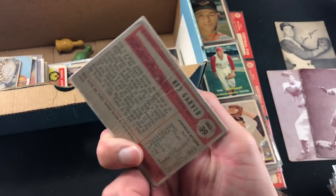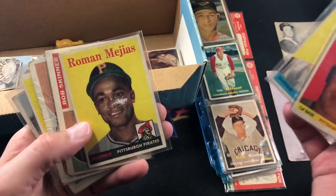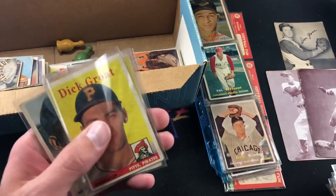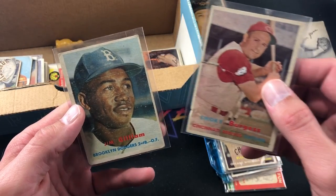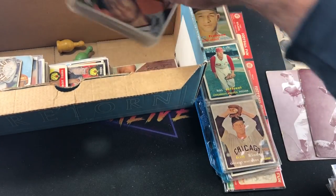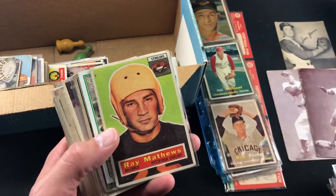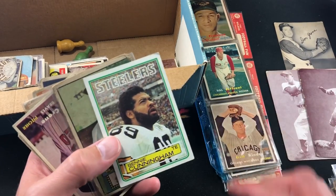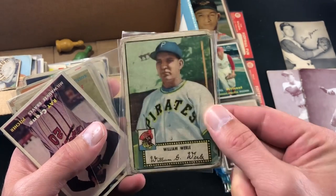Got some more 50s Bowman — Ned Garver, big crease in that one. Some more '58s: Bob Skinner, obviously the hometown Buccos team. Kurt Roberts, Dick Groat, Verne Law '58, Smoky Burgess, Jim Gilliam to end that stack. We still have plenty more to look at — we've got some '54s in here too. Unfortunately no Hank Aaron rookie, no Al Kaline. There's a '52 in here, the only one, and it's pretty beat up.